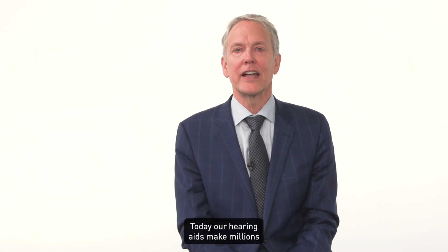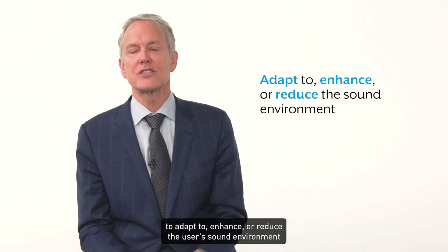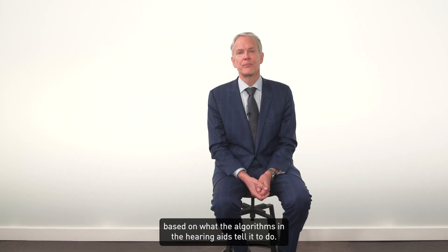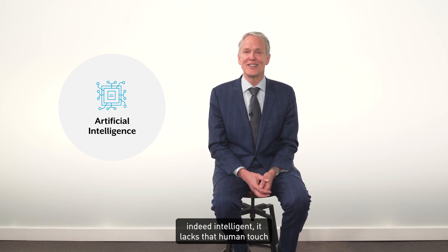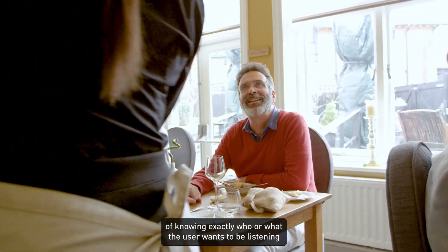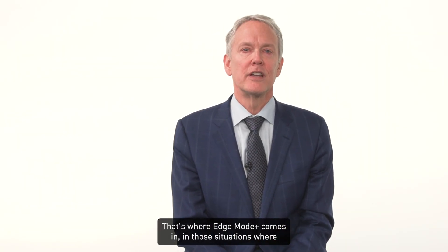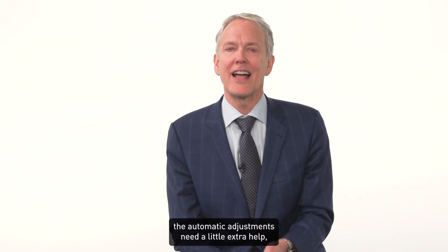Today, our hearing aids make millions of automatic adjustments every hour to adapt to, enhance, or reduce the user's sound environment based on what the algorithms in the hearing aids tell it to do. However, we all know that while artificial intelligence is indeed intelligent, it lacks that human touch of knowing exactly who or what the user wants to be listening to or not listening to. That's where Edge Mode Plus comes in, in those situations where the automatic adjustments need a little extra help.